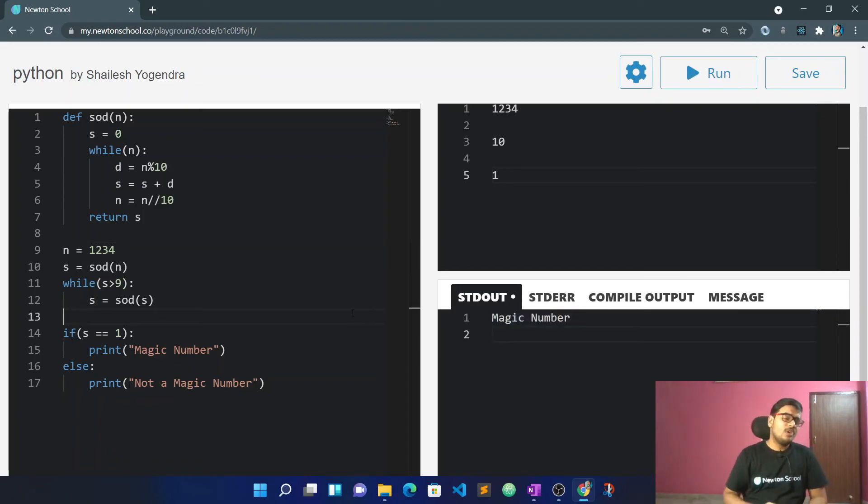So to summarize: a magic number is when you take a number, keep computing the sum of digits until you get a single digit, and then check if that single digit is equal to 1. If it is 1, it's a magic number; otherwise it is not.